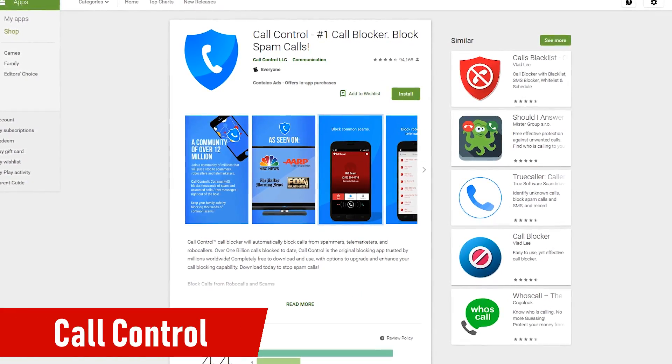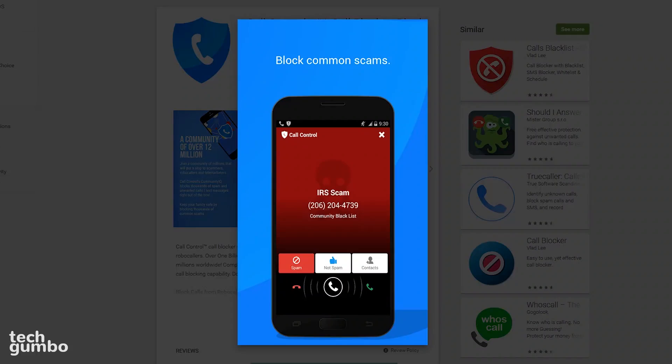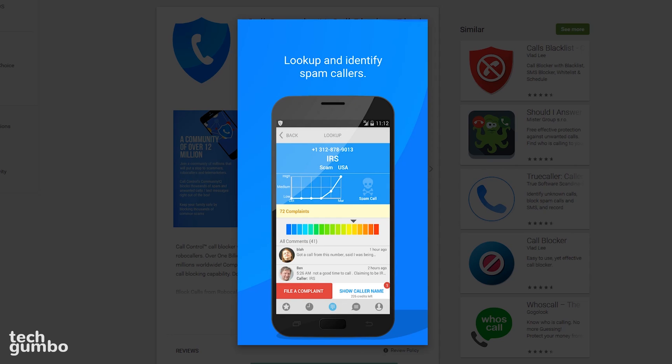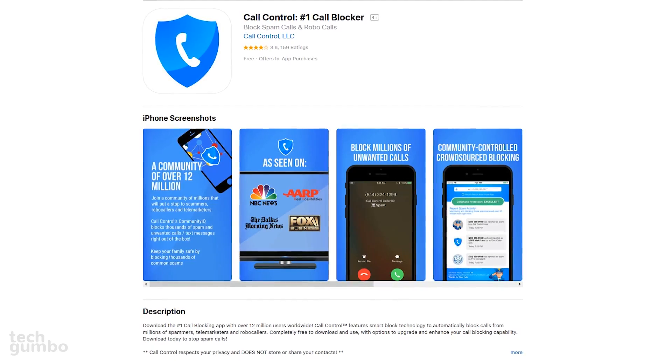Call Control is another great app for blocking calls with a huge database of users. It features a simplistic user interface and its lookup tool for checking suspicious numbers is very useful. It's available for both Android and iOS.